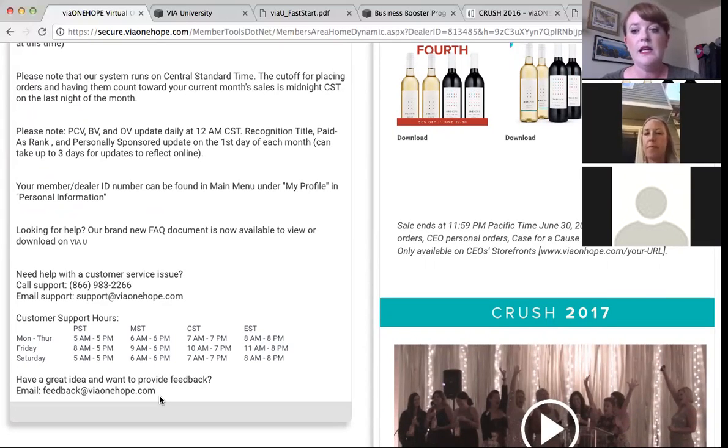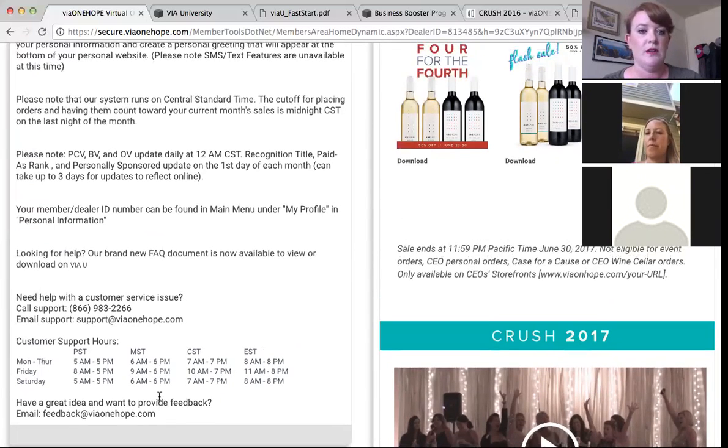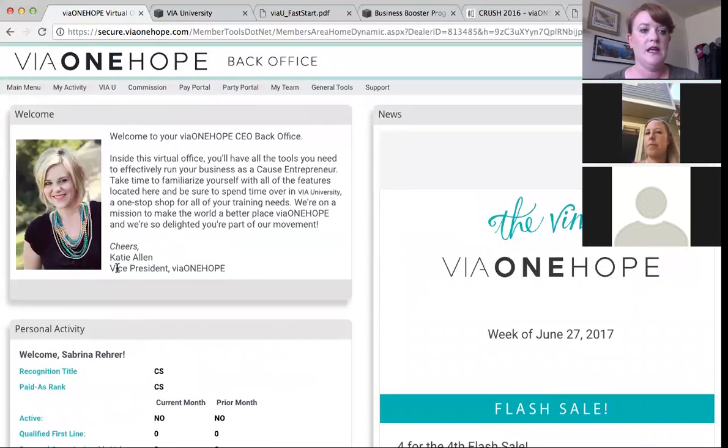We also have a feedback email available here, which is a great option. It is a no-reply email — it's just where you send your ideas, ways that we can improve our business or our website. We would love to hear it, and most of the time we do implement feedback that we receive, though it can take time. Just so you know, any questions sent to the feedback email will not be replied to since it is a no-reply. Make sure you send questions you'd like a reply to over to support.